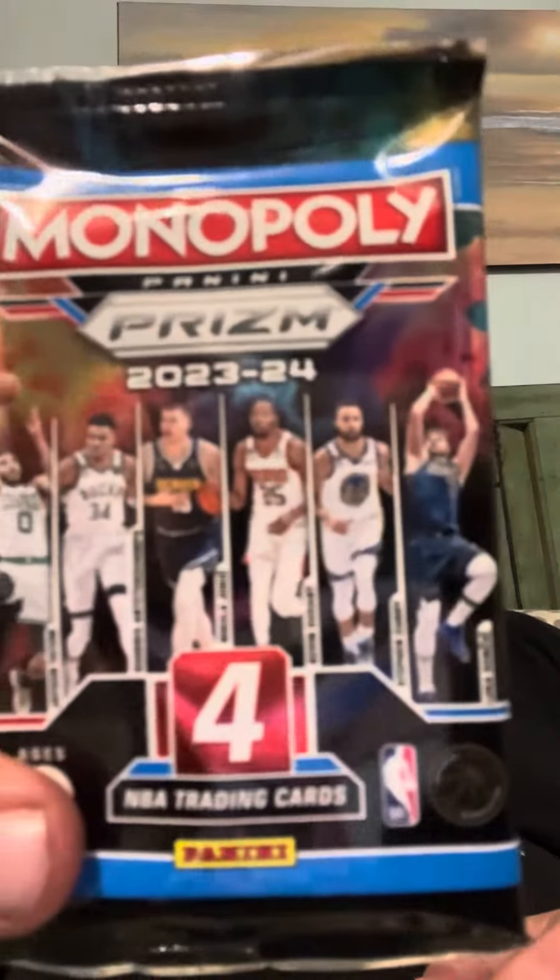All right, we're back — 2023-24 Monopoly Panini Prism, three packs opening here. The last pack opened wicked easy; this one wants to be a little more difficult. You gotta open it from a certain direction.